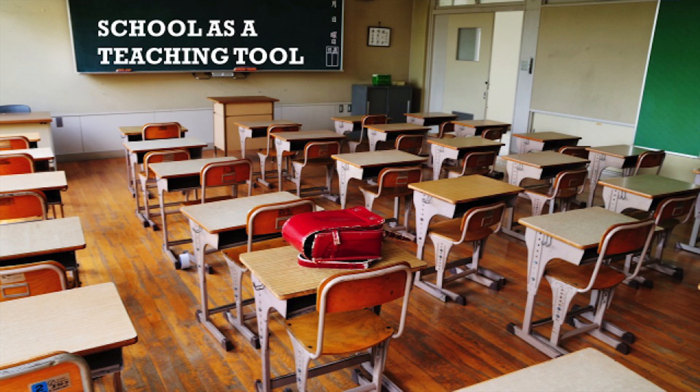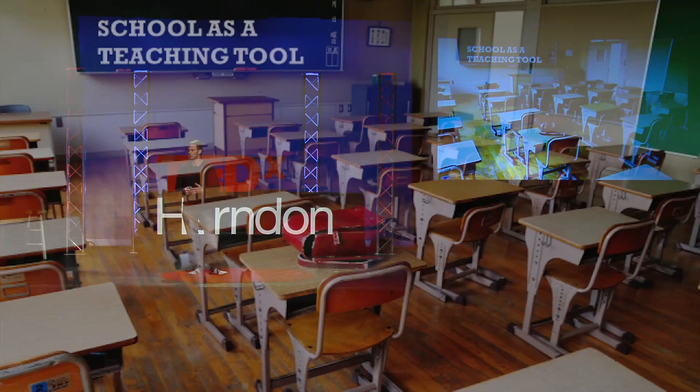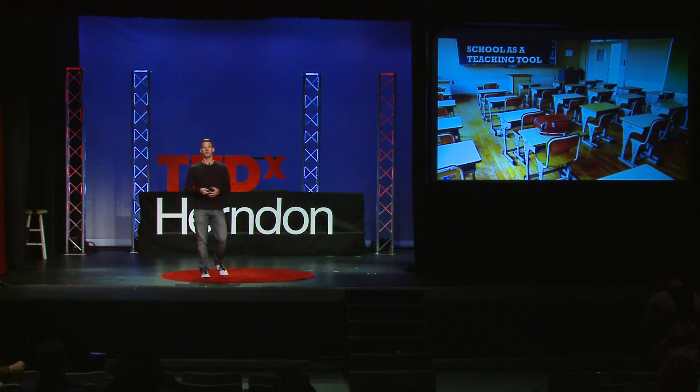We can utilize our schools as a teaching tool and utilize that built environment to advance ourselves forward. How many people went to a school that looked like this? It was four walls, desks, and a chalkboard with a teacher. And during the summer months when it started to get warmer, they turned out the lights, they closed the blinds, and they said deal with it. How many people dealt with hot classrooms? This was the 20th century school — the entire history of our learning environment.